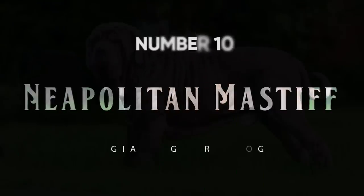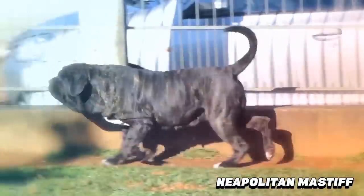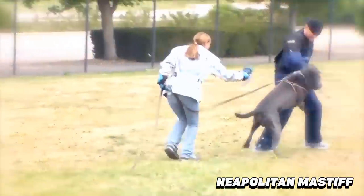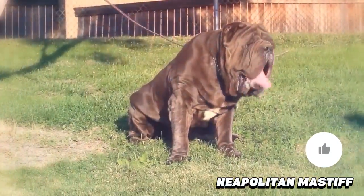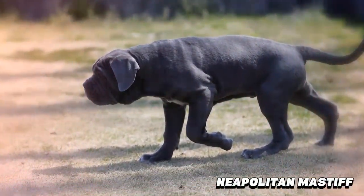Number 10: Neapolitan Mastiff. The Neapolitan Mastiff is one of the best family guard dogs because of his size, his looks, and his willingness to lie in wait and grab a stranger attacking his family. He's large — 130 to 150 pounds — with a long body, huge head, and a loose gray coat. They live on average 8 years.